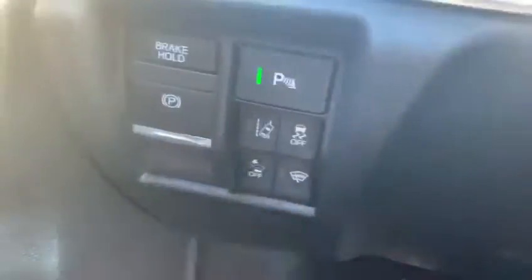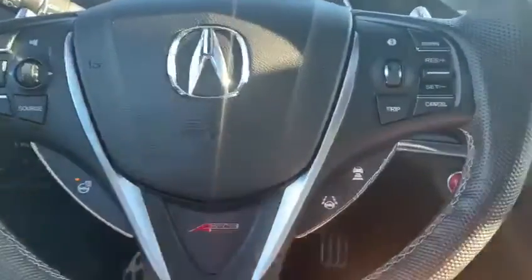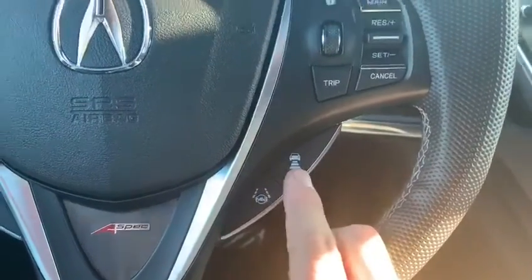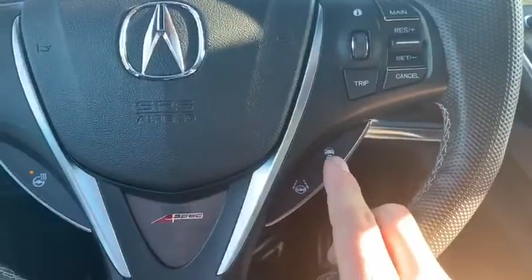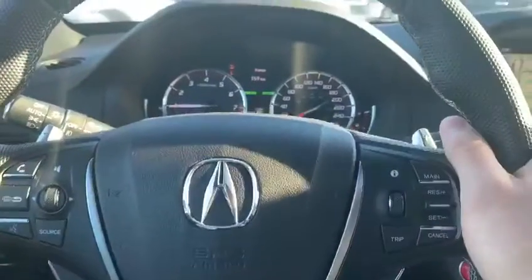With this vehicle you get all your safety tech including blind spot monitoring, road departure warning, forward collision mitigation, and parking sensors. You also get a heated steering wheel, adaptive cruise control, and lane keep assist. The adaptive cruise control has low speed follow, so it bases your speed off the vehicle in front of you at both low and high speeds.